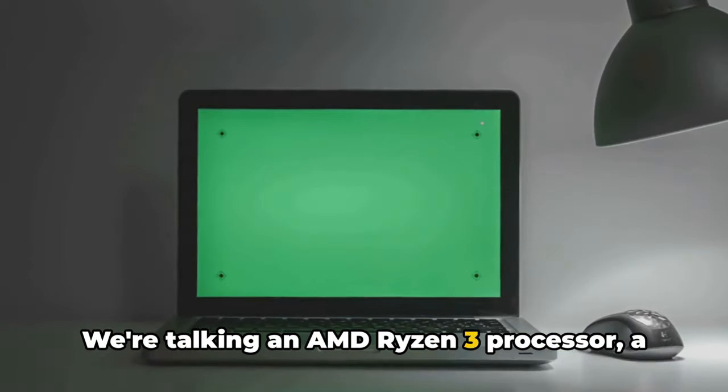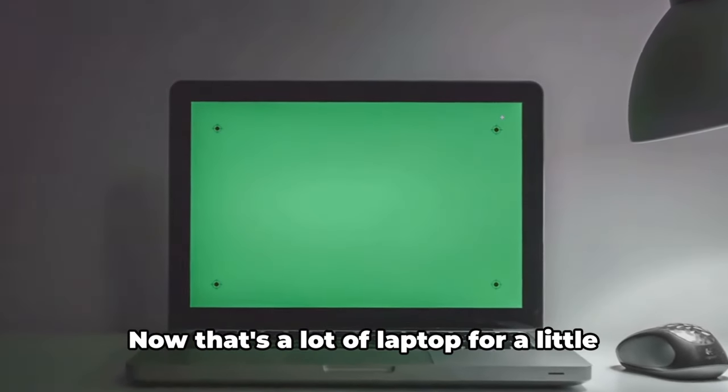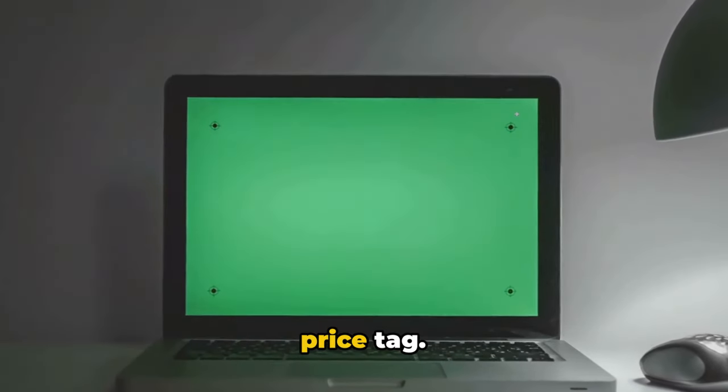We're talking an AMD Ryzen 3 processor, a full HD display, and a battery life that'll get you through the day. Now that's a laptop for a little price tag.